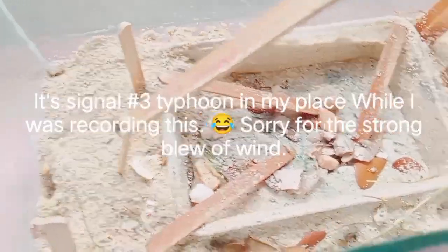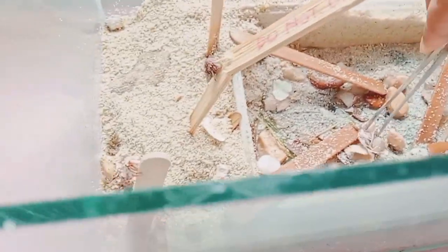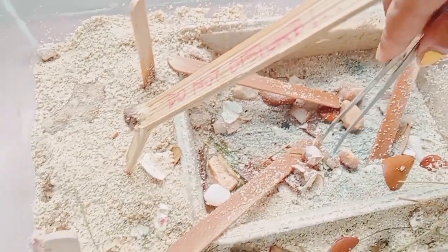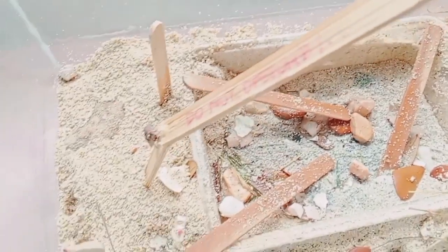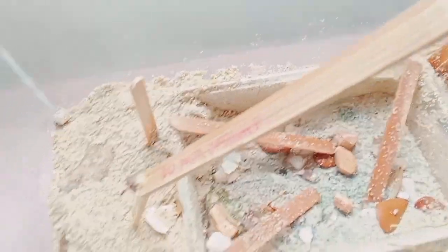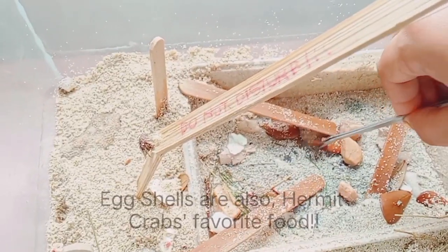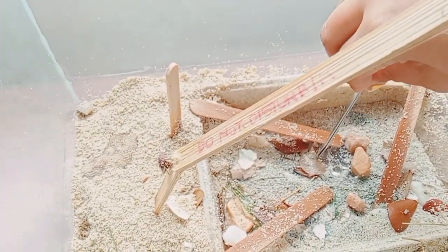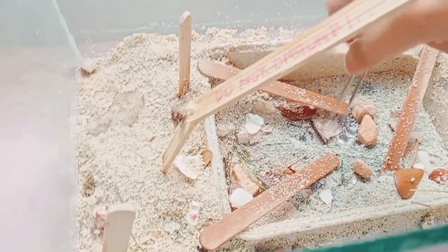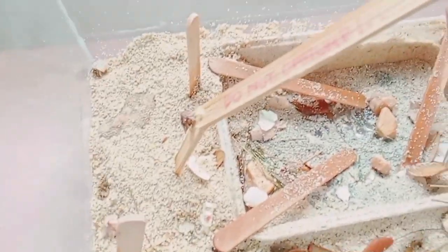They seem to like it. I also added some egg shells so that their shells will have protein. Protein is good for anything under the sea that has shells because it prevents their shells from cracking, or it helps heal the shells from cracks due to dry weather. I'm going to remove the old setup now and replace it with a new one so they'll have a fresh start.